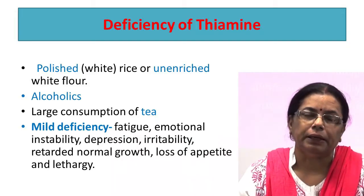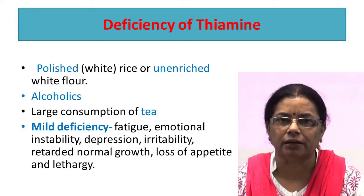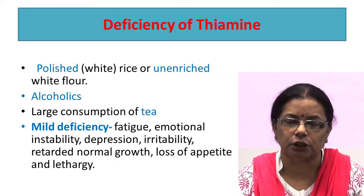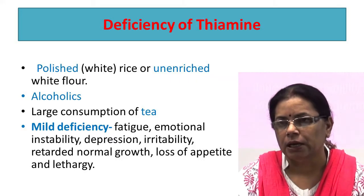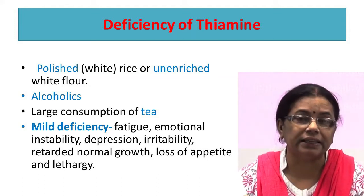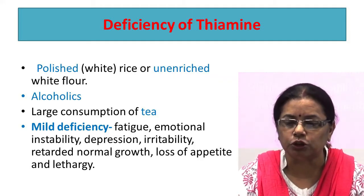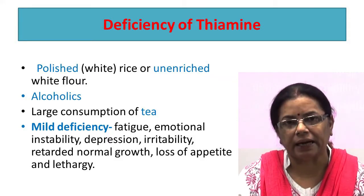The deficiency of thiamine is common in parts of the world where polished rice or unenriched white flour are eaten predominantly. This deficiency is also common in alcoholics because alcohol inhibits the absorption of thiamine and also inhibits the conversion of thiamine to thiamine pyrophosphate. This deficiency is also common in persons consuming large amounts of tea because tea contains a substance that antagonizes thiamine. Mild deficiency of thiamine causes fatigue, emotional instability, depression, irritability, retarded normal growth, loss of appetite, and lethargy.